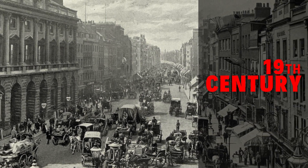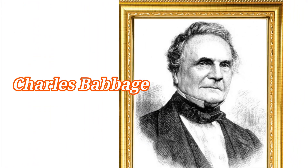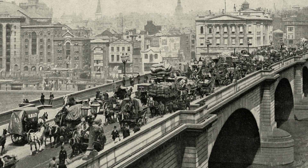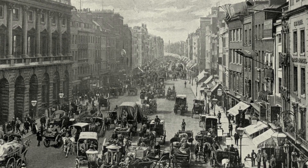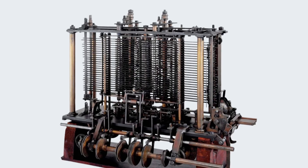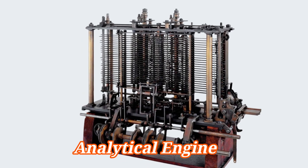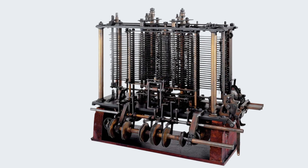The first great leap toward this dream came not from the 20th century, but the 19th. Enter Charles Babbage, a brilliant yet eccentric English mathematician. Imagine London in the 1830s — a city buzzing with industrial revolution, steam engines chugging, railroads expanding, science and engineering breaking boundaries. In this environment, Babbage dreamed of something beyond even the most advanced technology of his time: the analytical engine, a machine that could do more than crunch numbers. It could follow instructions, store information, even branch conditionally — essentially, it could think in its own mechanical way.